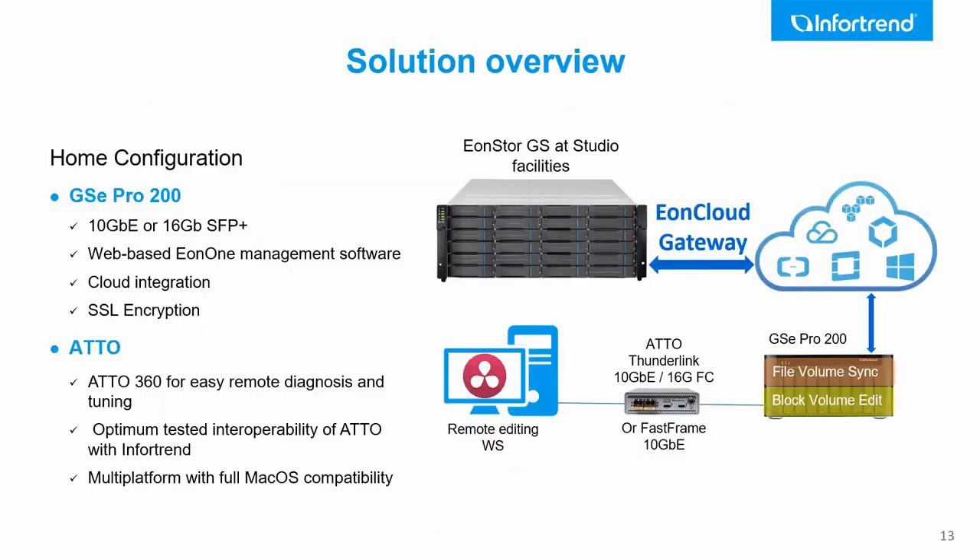Setting up the cloud syncing is a very easy task, as we saw in Alex's explanation in just two minutes. Now back to the full solution — we have our GS EON Store in the studio as centralized storage, integrated via the EON Cloud Gateway to the cloud. You can sync files to the cloud as discussed, and then download files to your home desktop storage. This storage is the GSE Pro, available in two sizes: 5-bay and 8-bay.